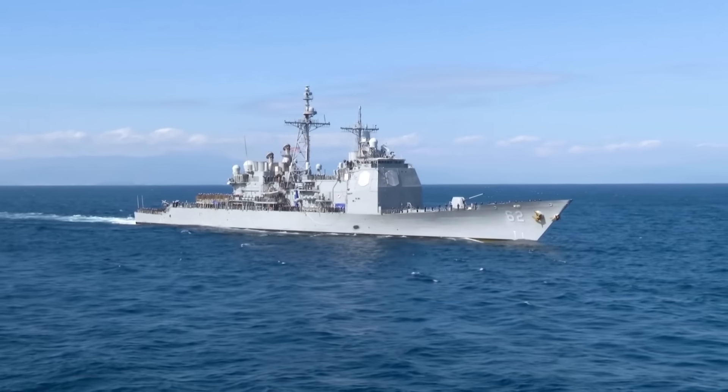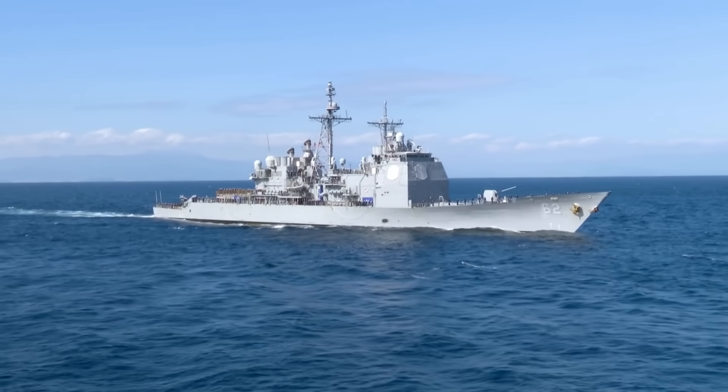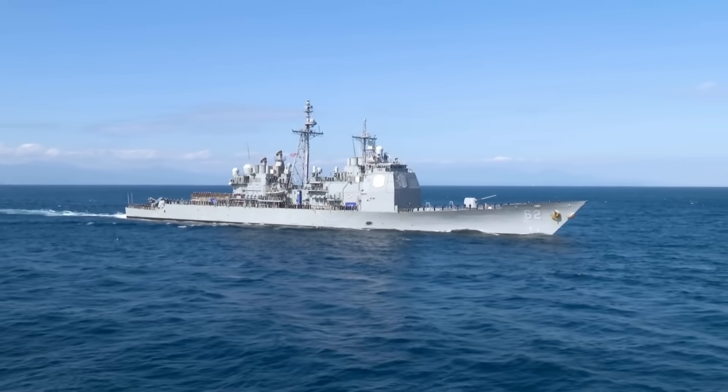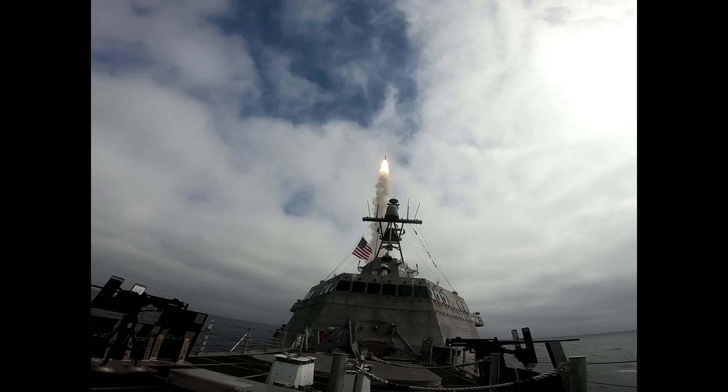It performs anti-air warfare, anti-surface warfare, and ballistic missile defense — three completely different missions with a single platform. The SM-6 uses the solid rocket booster and dual thrust rocket motors from the SM-3, the airframe from the SM-2, and the active seeker from the AIM-120 AMRAAM.